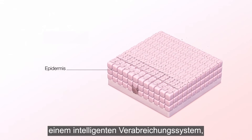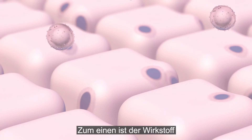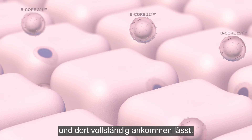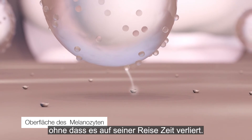This technology consists of an intelligent delivery system that differs from the current treatments in three fundamental ways. One, the active ingredient is contained in a very tiny capsule that transports it to the basal layer and permits all of it to reach its target. Two, its sensors facilitate it going straight to the melanocyte without wasting time along the way.